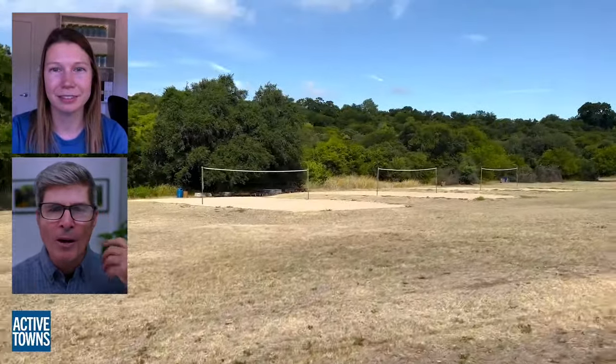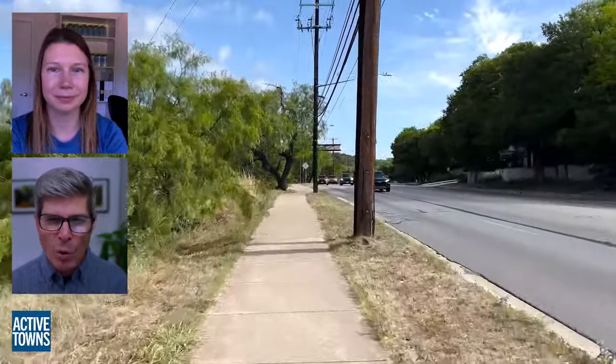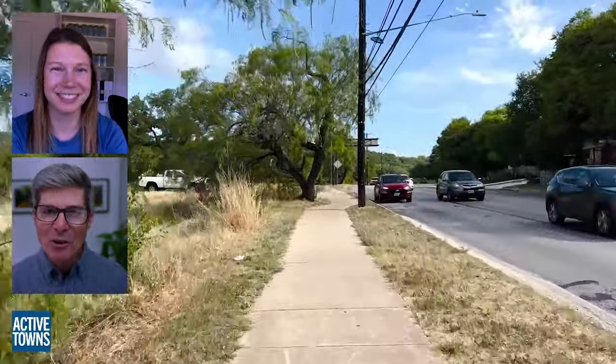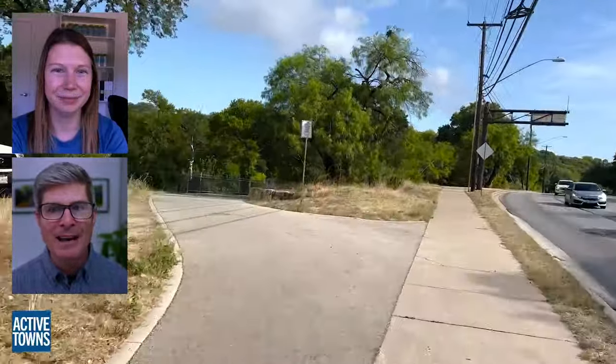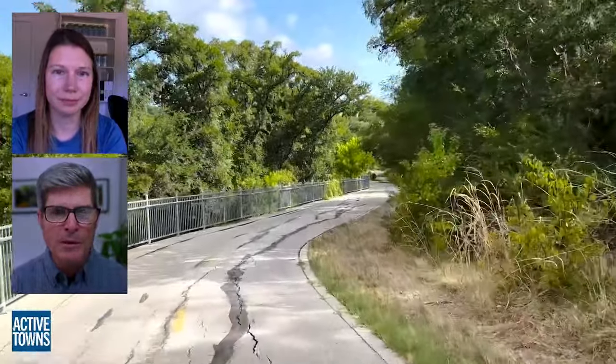Here we are moving along — here are more activity assets: the sand volleyball courts. I happened to catch this in the middle of a hot July morning and nobody was playing sand volleyball at the moment, but frequently people are. More importantly, to highlight is that Lamar Boulevard is right next to there. But this is a critical piece of infrastructure built within the last five years because it helps get us under a busy street.